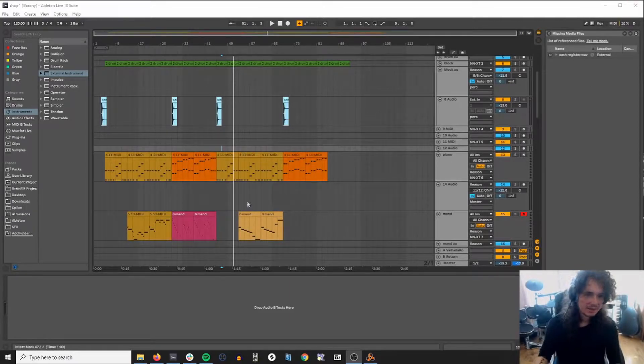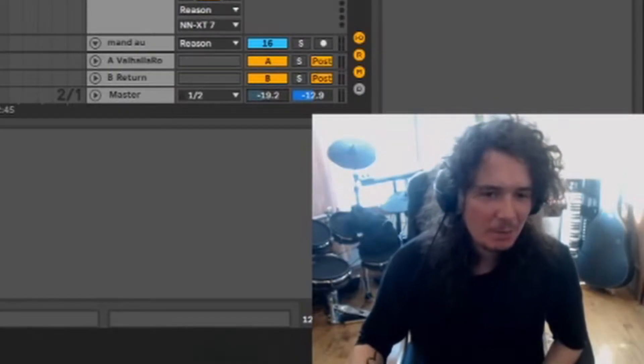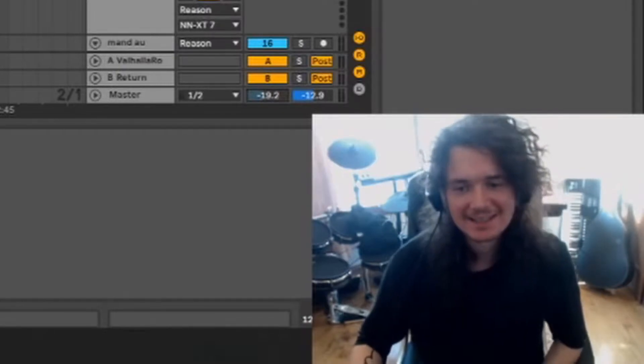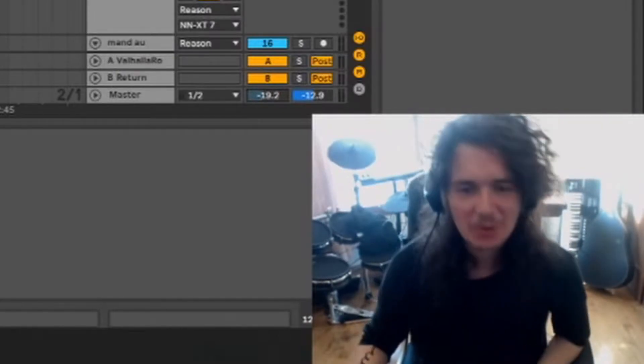So here we are in Ableton 10, which is my digital audio workstation of choice. Getting this track open was actually an interesting process because it was written in 2014 — such a long time ago. It's really cool to see that the game, and by that virtue the music, has endured for so long.